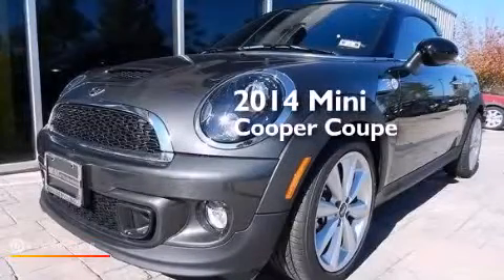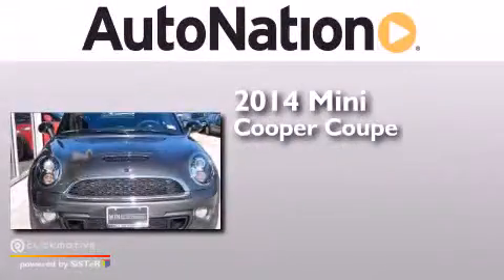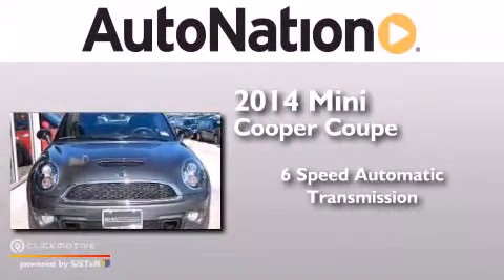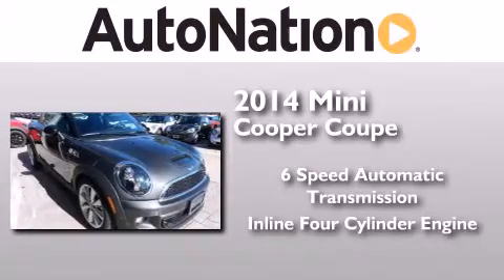This is a brand new 2014 Mini Cooper Coupe. This compact has a six-speed automatic transmission and an inline four-cylinder engine.